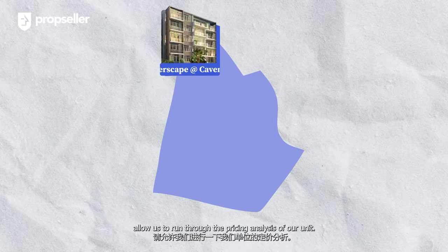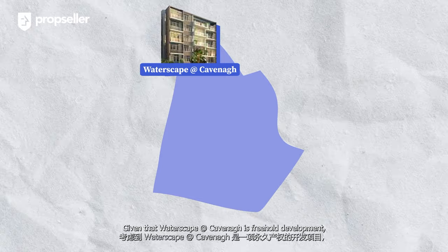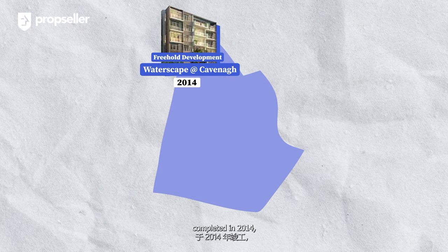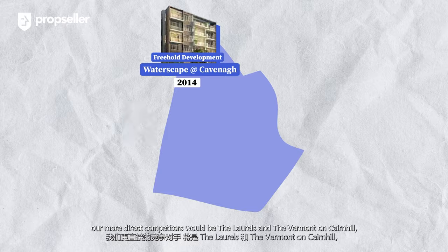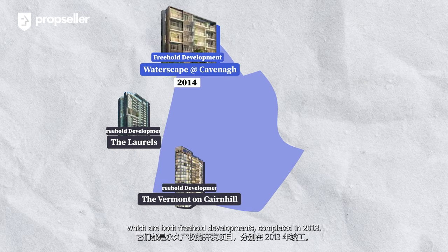Before we tour the master bedroom, allow us to run through the pricing analysis of our unit. Given that Waterscape at Cavenagh is a freehold development completed in 2014, our more direct competitors would be The Laurels and The Vermont on Cairnhill, which are both freehold developments completed in 2013.